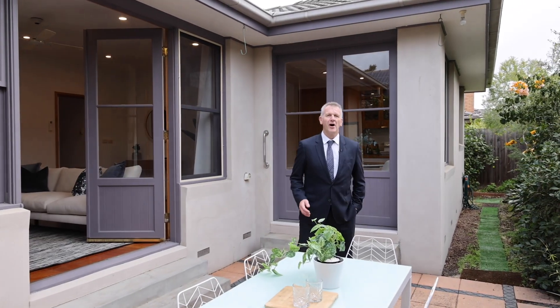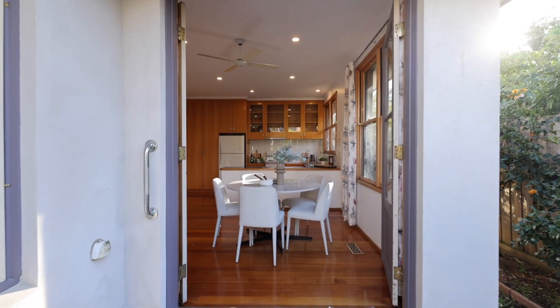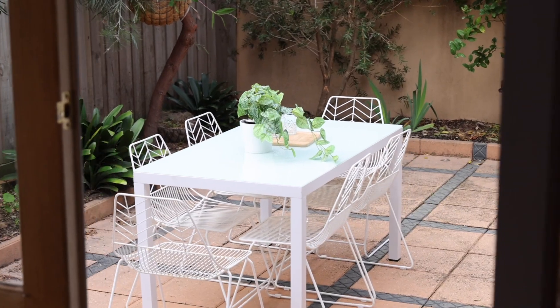Well, there you have it. I hope you've loved 2 at 11 Baylis Court Cheltenham as much as I have. In the Golden Triangle, beautifully positioned — all that's left to do now is to check online for a time that suits you best. And I can't wait to meet you at your new home.